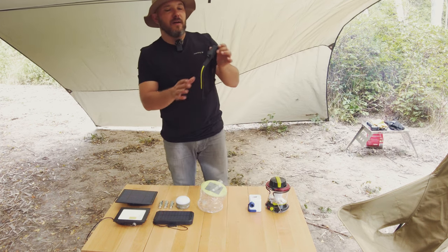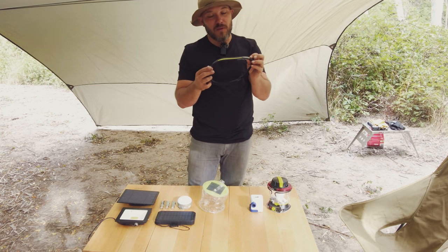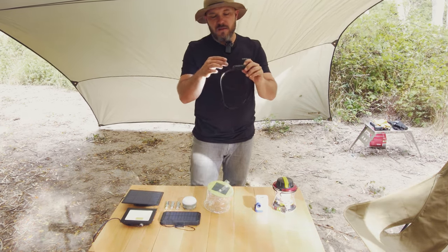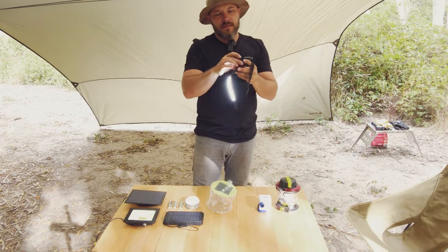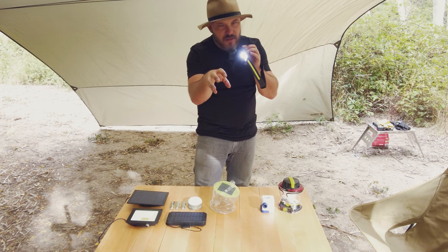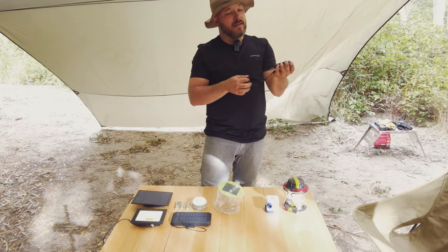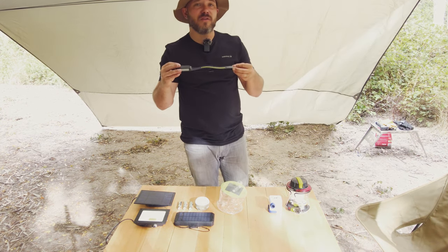Next up I have a headlamp — there's no branding on it so I can't tell you what it's called. It is super super bright and has a little spotlight on the side as well. It's powered by USB. I don't always use it on my head — sometimes I'll just hang it from somewhere. It has multiple modes: a tight spotlight to really contain your light, and a red mode which is incredibly useful if you don't want to disturb wildlife or attract mosquitoes. It's very comfortable to wear, not heavy, and I've only ever charged it once.